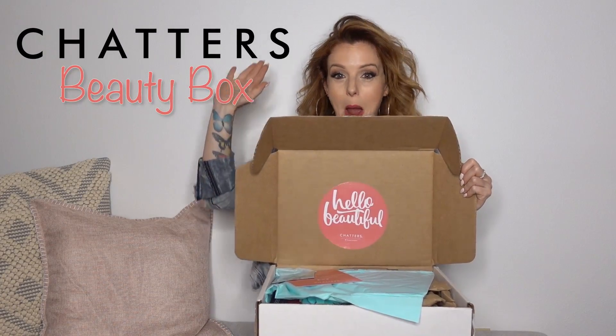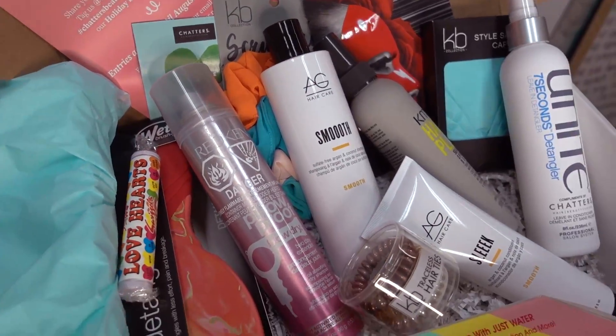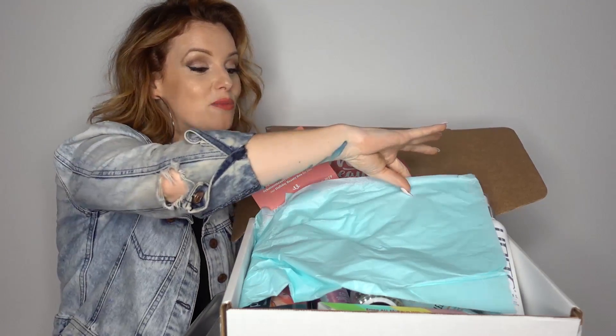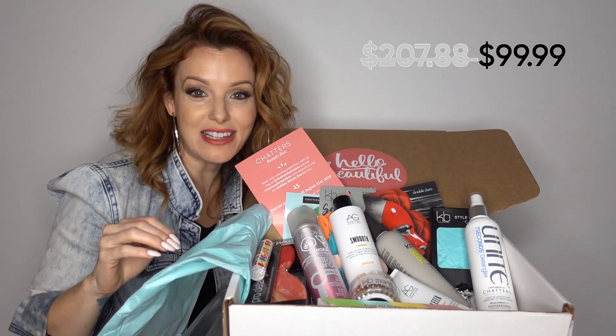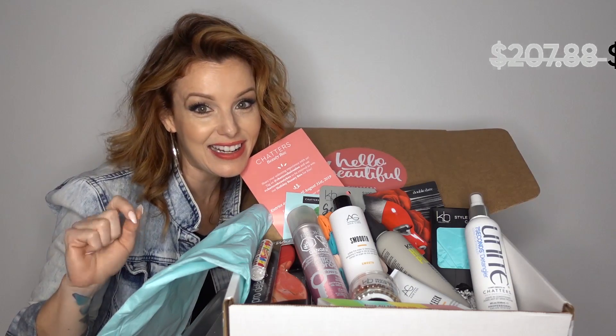Just got in my Chatters Summer Beauty Box, and here it is — this is what is in the Chatters Summer Beauty Box. So you're wondering why you should get one of these? I'm going to tell you. For a value of $207, you get every single thing you need for the summer in just one box for $99.99.